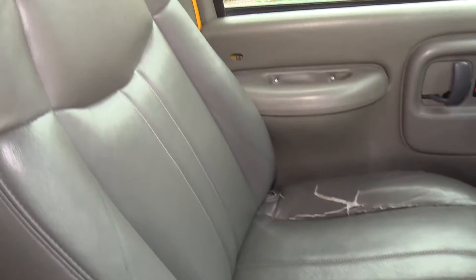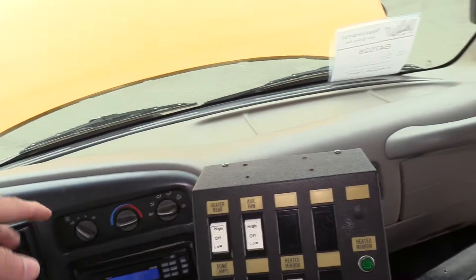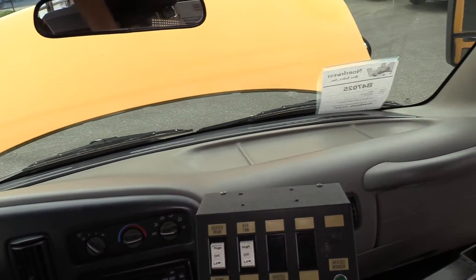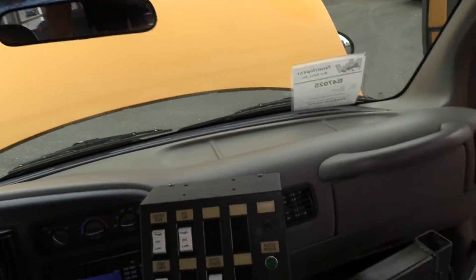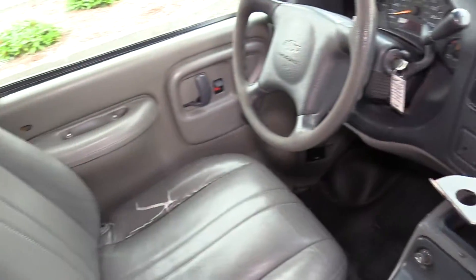As far as the driver seat upholstery, we do have some rips there. Other than that, it looks pretty good. Over here are just your driver climate controls. Those have an AM/FM CD stereo player with some speakers up front. And this is for your controls and your manual entry door.